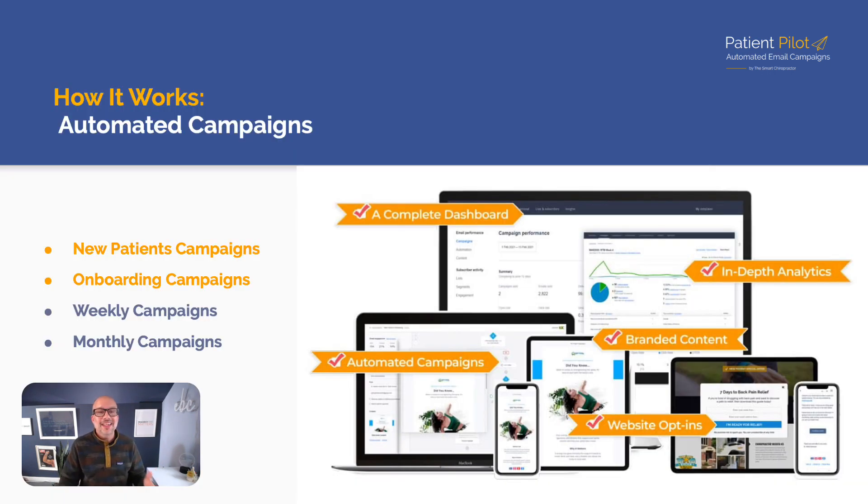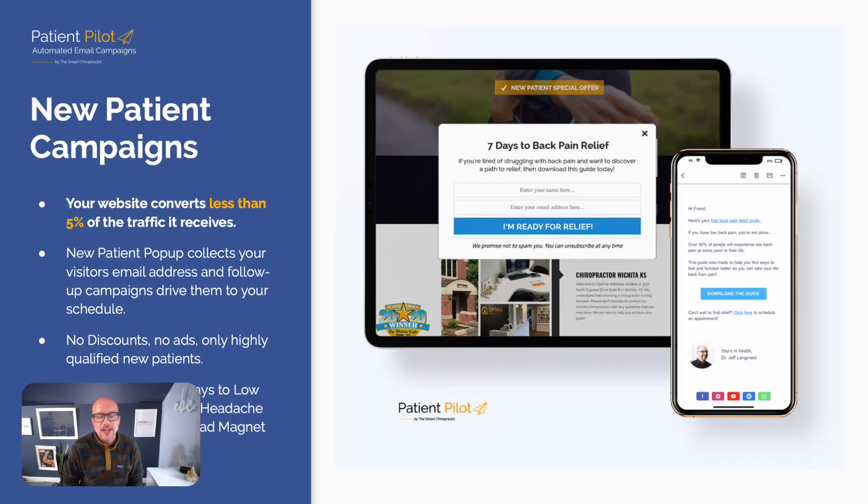Here's how it works. Automated campaigns are the heart of Patient Pilot. We have new patient campaigns, onboarding campaigns, weekly campaigns, and monthly campaigns. All of these combine to generate more new patients, better retention, and more reactivation — without money spent on ads.